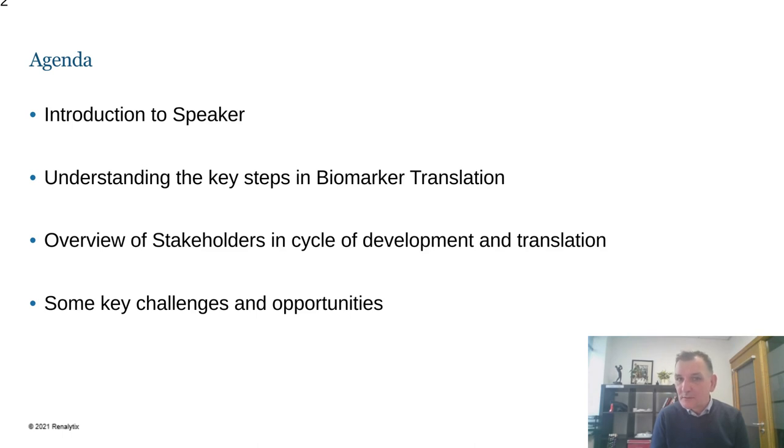And then we will wrap up with some discussion on key challenges and opportunities for how together we can make progress in advancing this translation to a higher level.